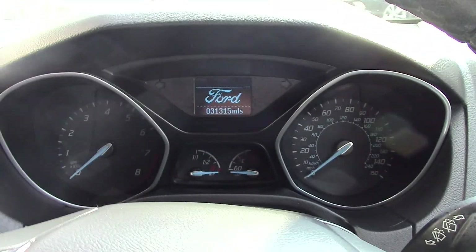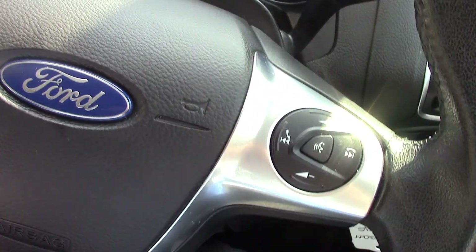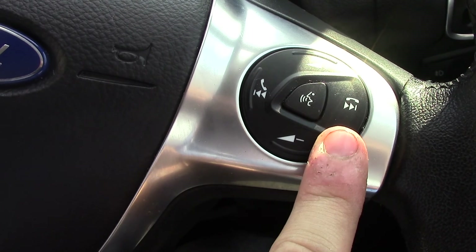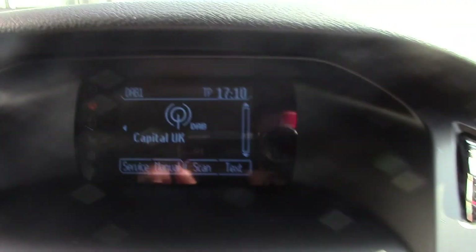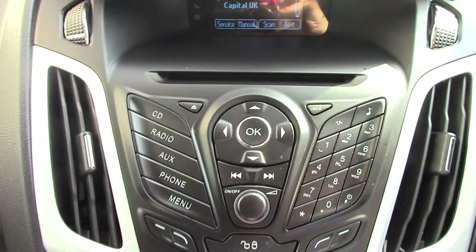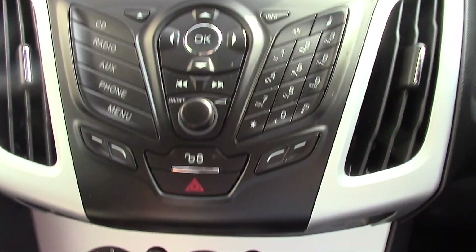Inside we can get a look at the instrument cluster and trip computer. We've got controls on the steering wheel for the volume of the radio as well as the Bluetooth voice. Over here you've got controls for the trip computer. In the centre you've got the display for the DAB radio, and below that you've got the CD and radio player unit itself with all its relevant functions and buttons.